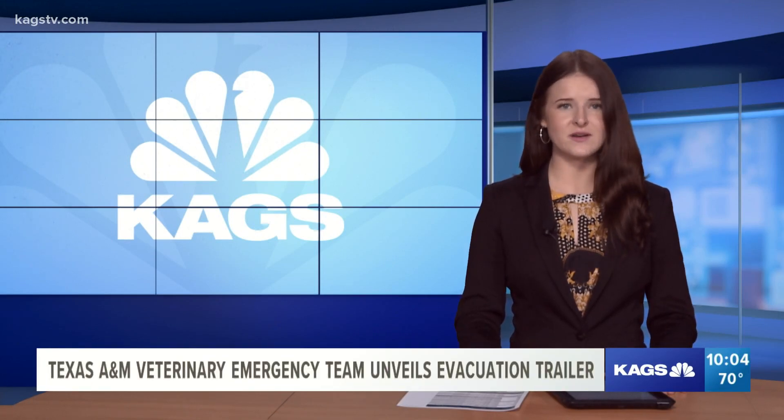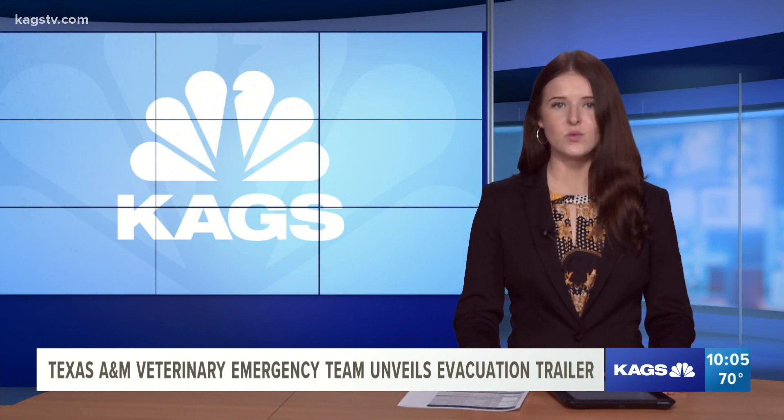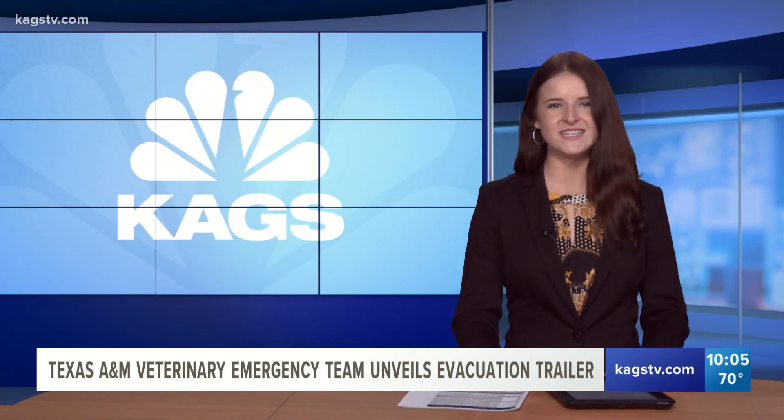The Texas A&M Veterinary Emergency Team cares for thousands of animals while responding to areas impacted by disasters like hurricanes, wildfires, and more. And today, the vet is getting a brand new ride in its fleet. Take a look.